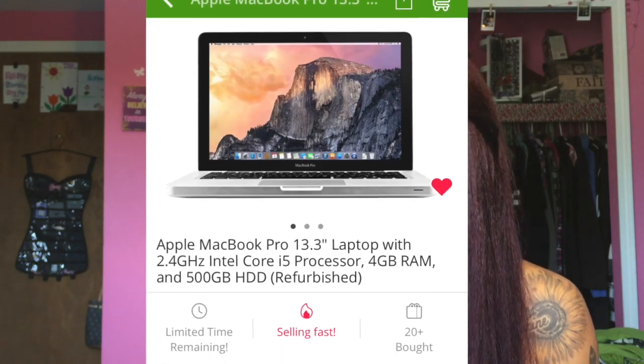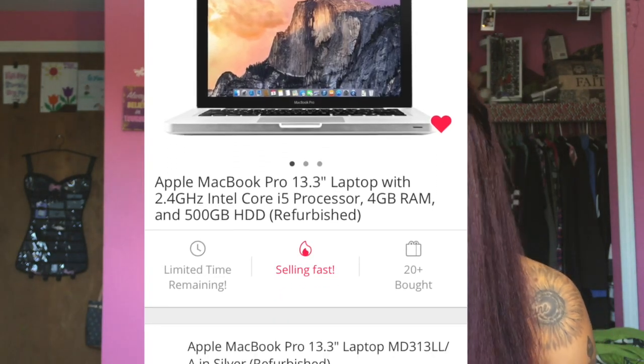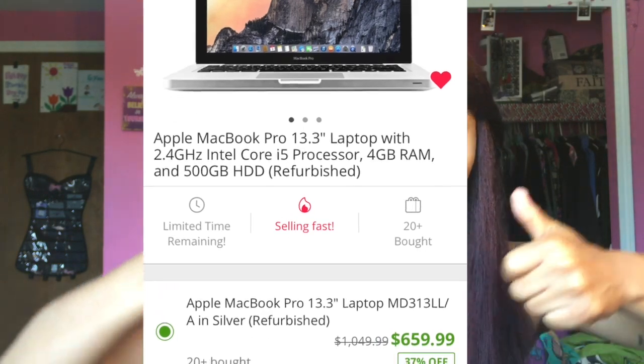I knew I wasn't purchasing the laptop myself so I tried to get it as cheap as possible. If you're unsure and trying to save money like I was, you should purchase your computer off Groupon and get a refurbished one because it is wonderful and there's no scratches on the screen whatsoever. I just wanted to tell you guys where I got my computer from in case you need help finding a cheaper laptop.